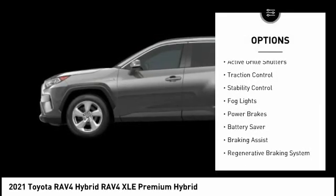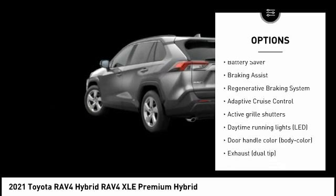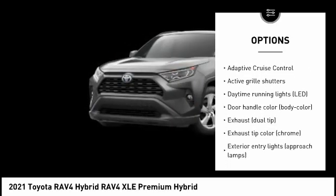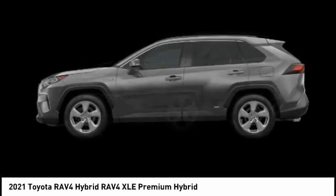Tire pressure monitoring system, active grille shutters, traction control, stability control, fog lights, power brakes, battery saver, braking assist, regenerative braking system, adaptive cruise control.